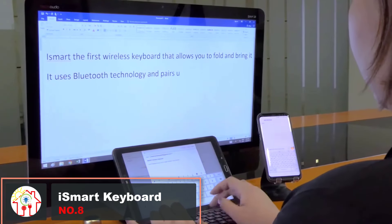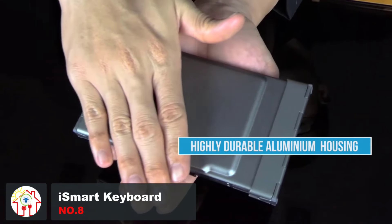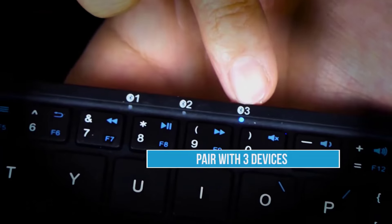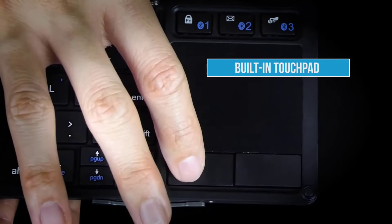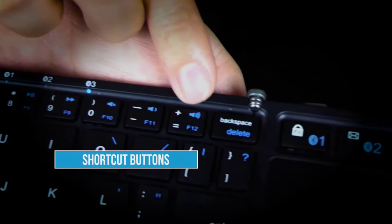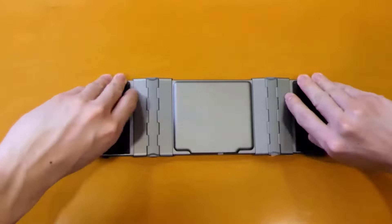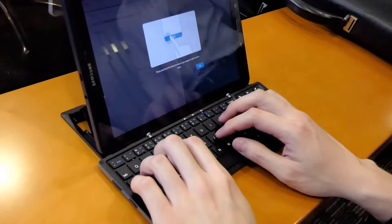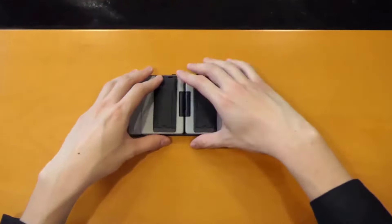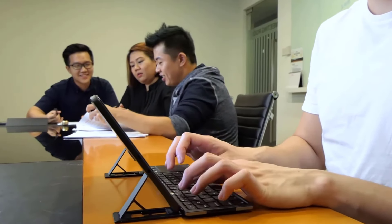The iSmart workstation keyboard is a revelation for anyone who likes to work on the go. Sometimes even laptops can be too bulky to carry around, and tablets with keyboards are a whole other hassle to prop up and work with. The workstation keyboard fixes all of those issues and brings a new meaning to multitasking. It's foldable, it fits in your pocket, it has super comfortable spring keys, and it includes a full-size trackpad — all in one package.